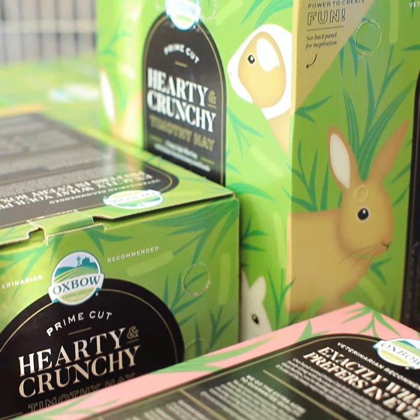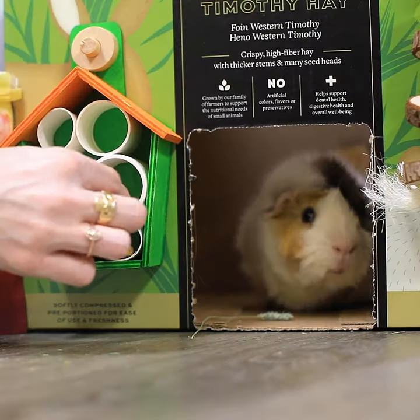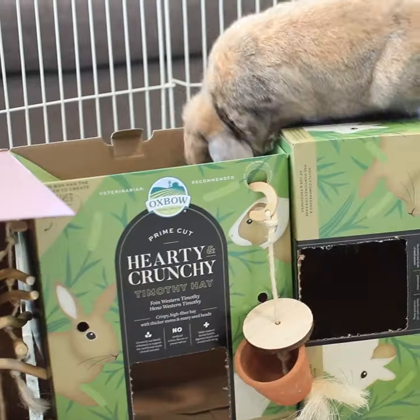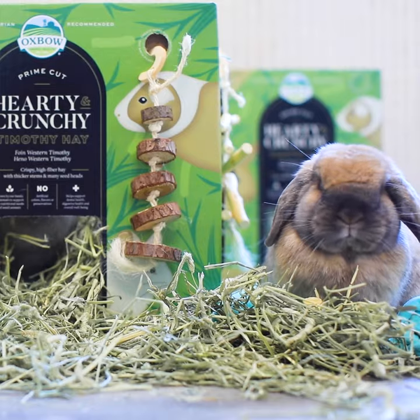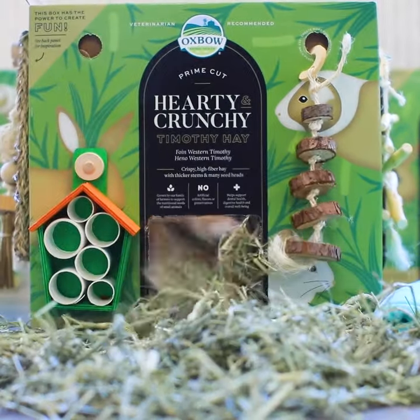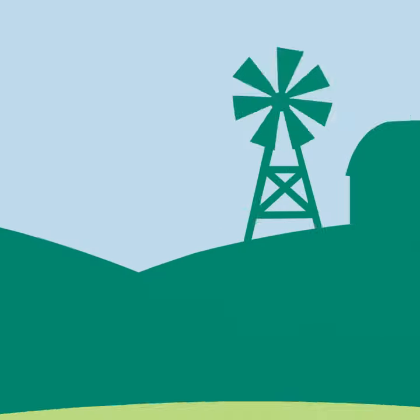And then we package it with convenience, ease of feeding, and enrichment in mind. All so you can grow the good in the life you live with your pet. Oxbow Prime Cut Hay — exactly what you both want in every box.